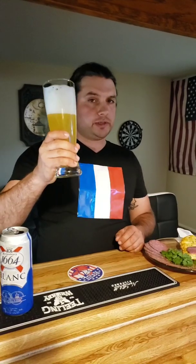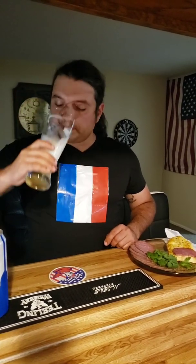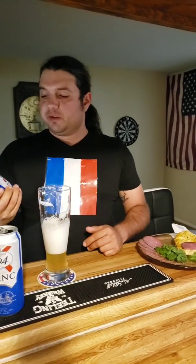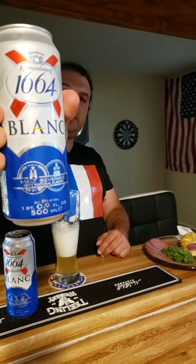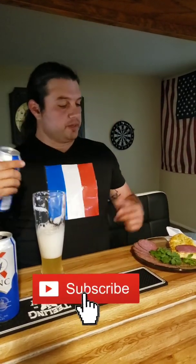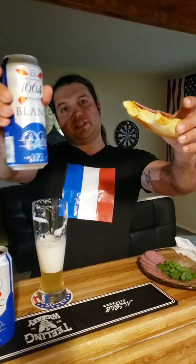I'll get another big chug for you guys — cheers! It is certainly good, I gotta say. Nice, weird, fruity taste. Anyway, Kronenbourg 1664 — International Grub and Chuck Challenge. Go get yourself one of these, try it, let me know what you think. Hit the like button, subscribe. France — International Grub and Chuck Challenge. Cheers, let's go!